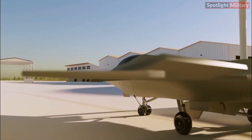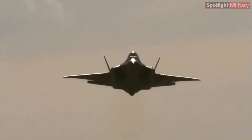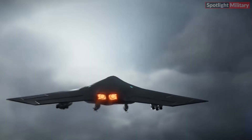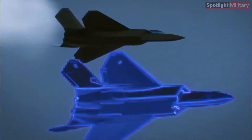The X-44 Manta excels in maneuverability, surpassing adversaries in air-to-air combat through its exceptional agility. Its cutting-edge flight control systems and advanced aerodynamics contribute to its swift and responsive performance in the skies.